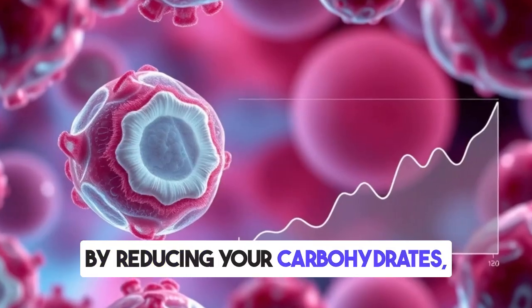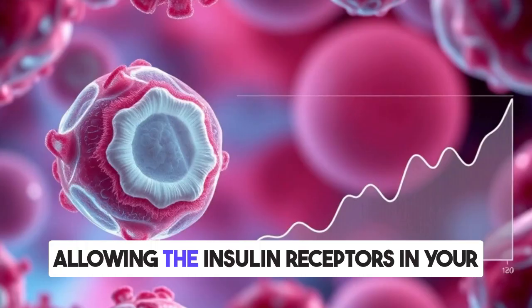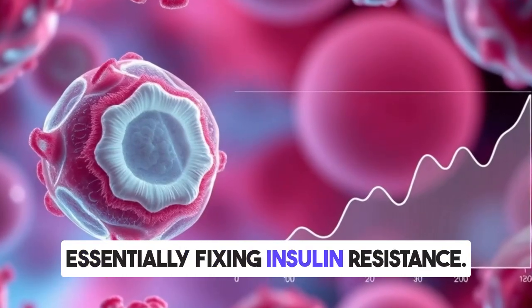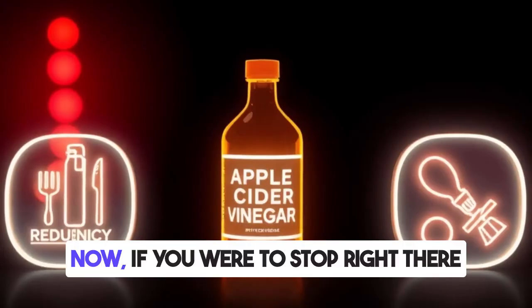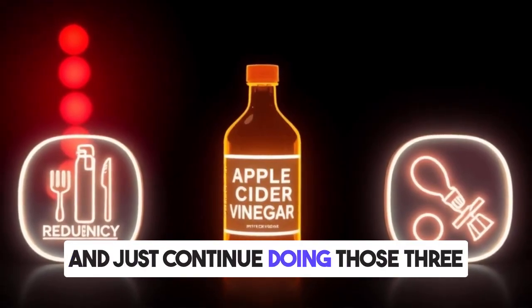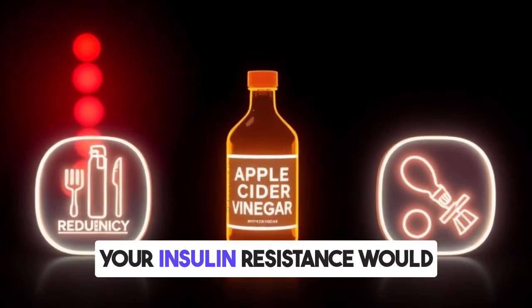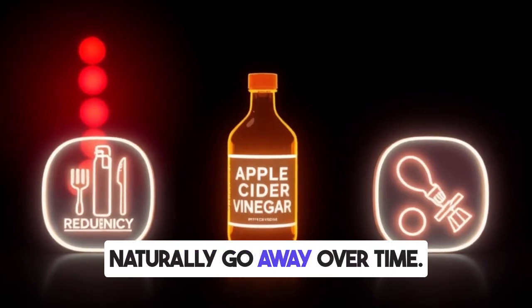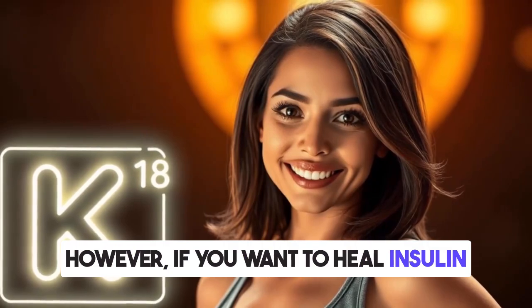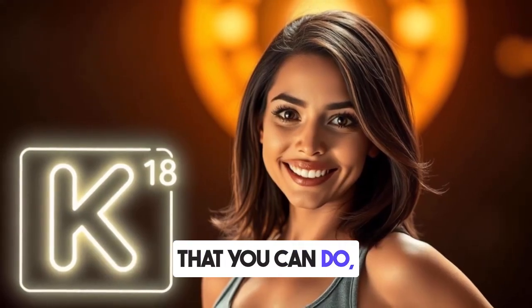By reducing your carbohydrates, your insulin levels will drop naturally, allowing the insulin receptors in your cells to start healing, essentially fixing insulin resistance. If you were to stop right there and just continue doing those three steps consistently, your insulin resistance would naturally go away over time. However, if you want to heal insulin resistance faster and make it easier, there are some additional things you can do.